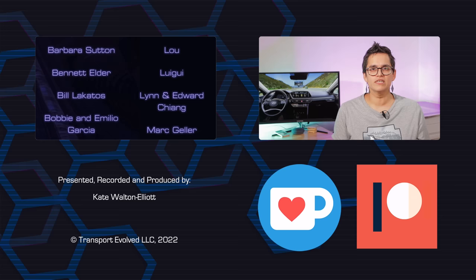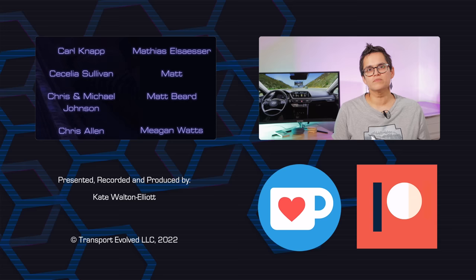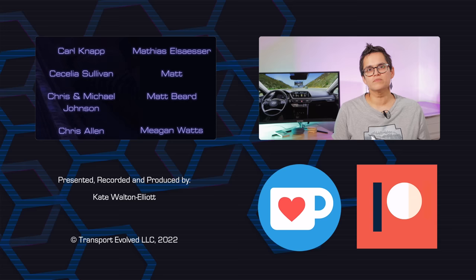If you liked the video, be sure to give it a thumbs up, and if you haven't already, make sure you've subscribed to this channel and our other channel, Transport Evolve Take Two, and give the bell a little tickle to make sure you're notified when our next video goes live. Thanks on behalf of the entire TE crew.